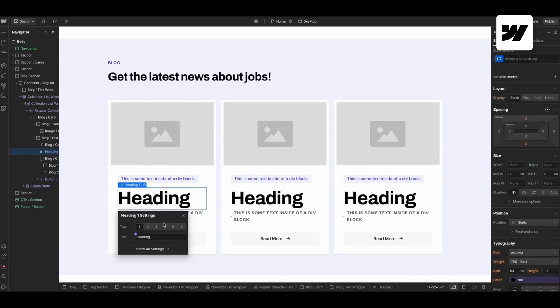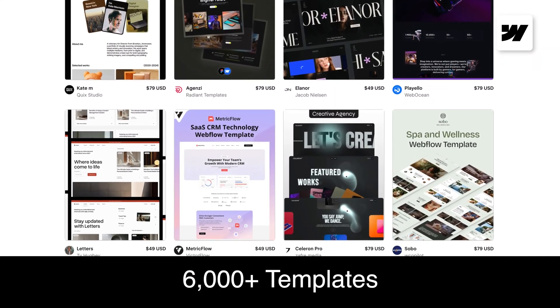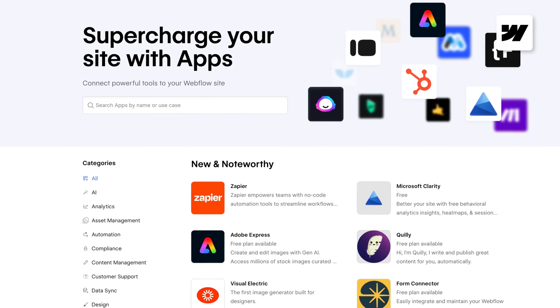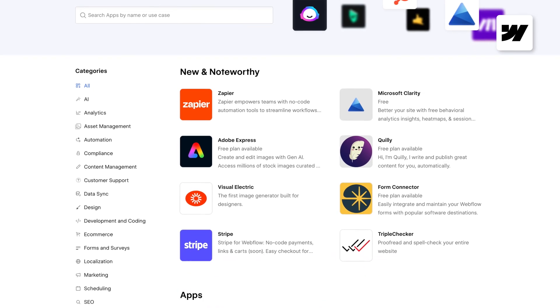Webflow also has a powerful content management system that allows you to create dynamic websites like blogs or portfolios. When it comes to templates, Webflow has an open marketplace with over 6,000 options — some are free but most cost between $50 and $130. And there are just over 100 apps available in the app marketplace to add extra functionality to your Webflow site.